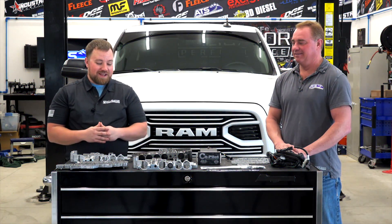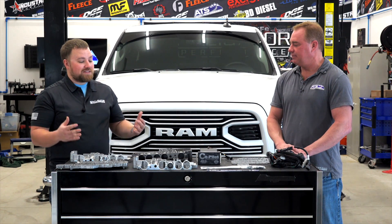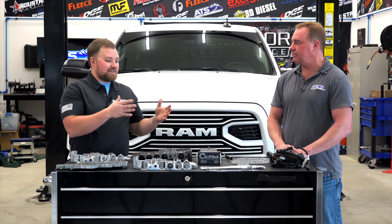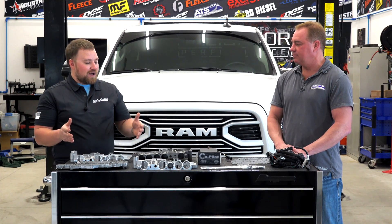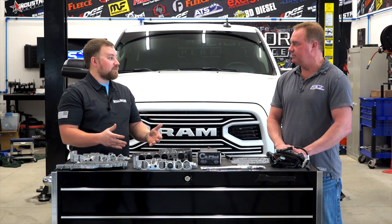Welcome to Alligator Garage. Today we're hanging out with Clint Cannon, owner of ATS. There's a pretty common topic when it comes to the Dodge or Ram platform, and it's the failure points of the 68 RFE transmission. It's difficult to actually pinpoint the exact issue, but a lot of it seems to come from valve body pressures and failure points with that.